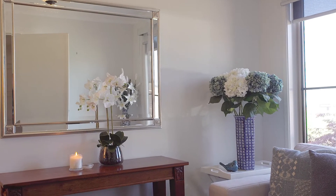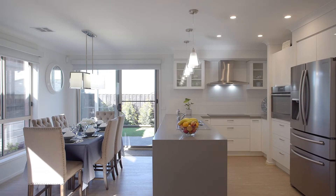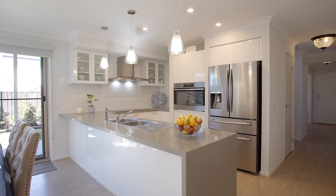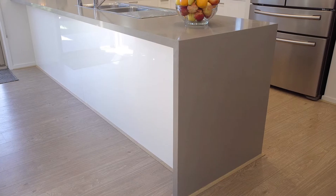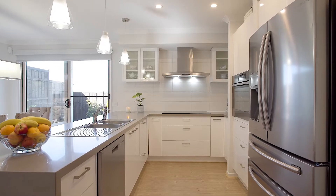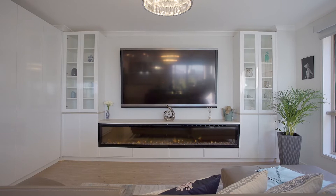At the heart of the home you have a central living space. This is beautiful with a large meals area and overlooks this absolutely stunning kitchen. You've got induction cooking, 40 mil stone bench tops with waterfall edging. The cabinetry is absolutely stunning, finished inside with a lazy susan, soft close drawers and so much more.